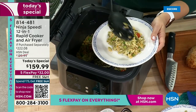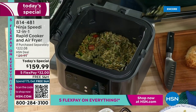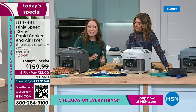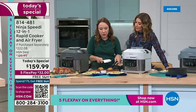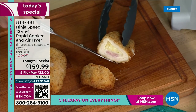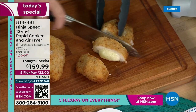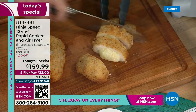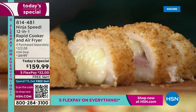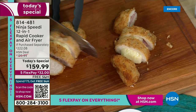Here we did some orzo and vegetables with chicken cordon bleu on top — these were actually frozen, so it handles frozen meats as well. This is perfect. It's got the cheese inside. Let me cut into it so you can see — it's nice and crispy on top, tender, juicy, and delicious on the inside. Look at the cheese and ham. The cheese is just pouring right out. I love that I can get dinner done in 15 minutes and cleanup is super easy.